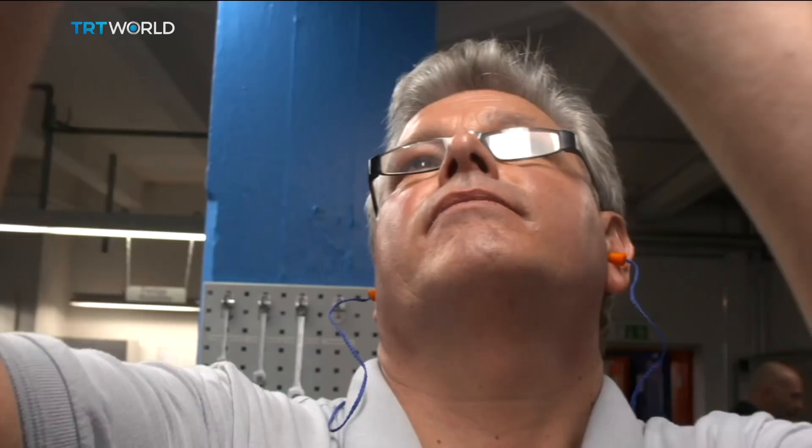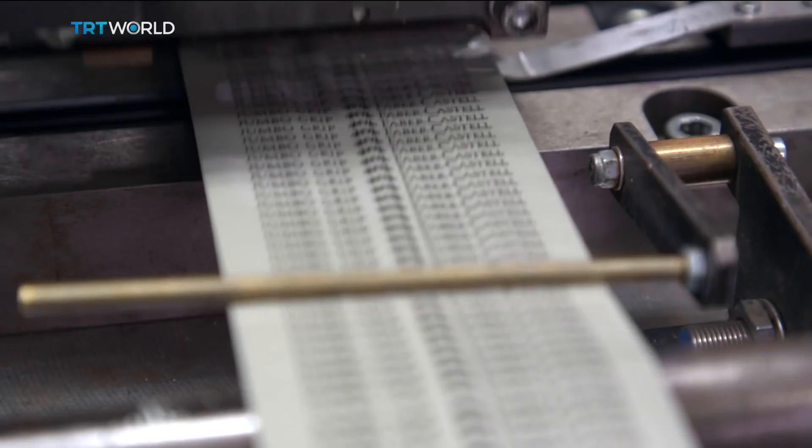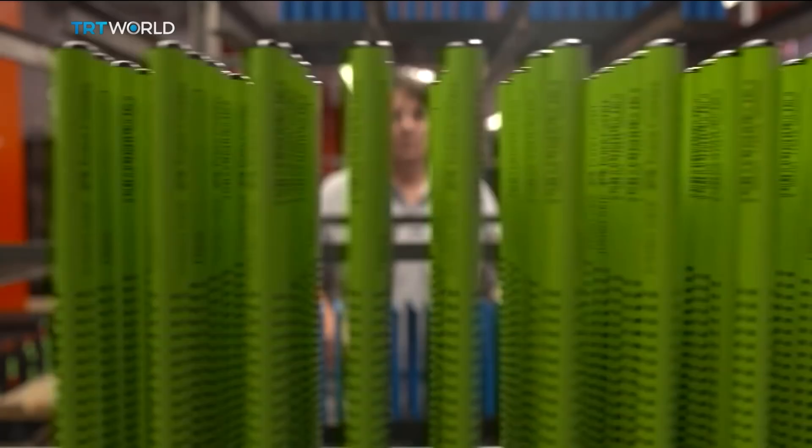A human eye checks for imperfections. Five or six coats of color are added for that glossy finish, and then silver writing is added before distribution to the global market. 500,000 pencils a day from this factory — 2.3 billion a year from nine Faber-Castell factories around the world.